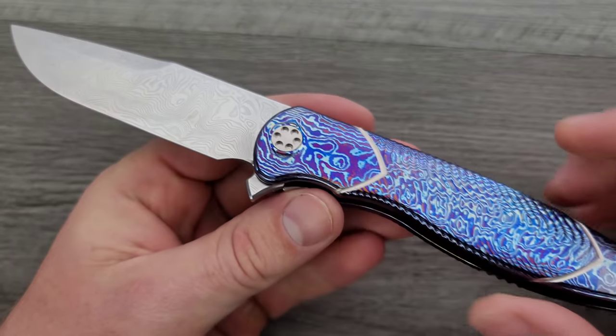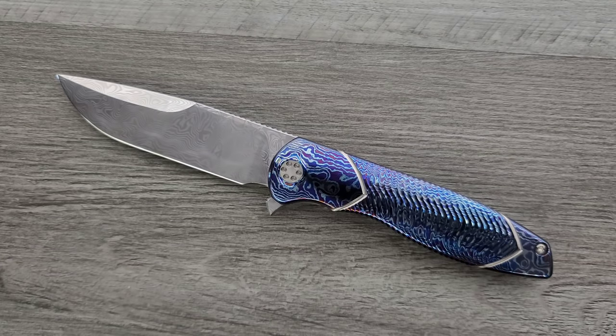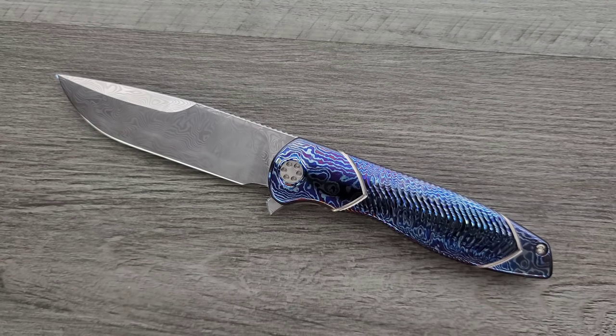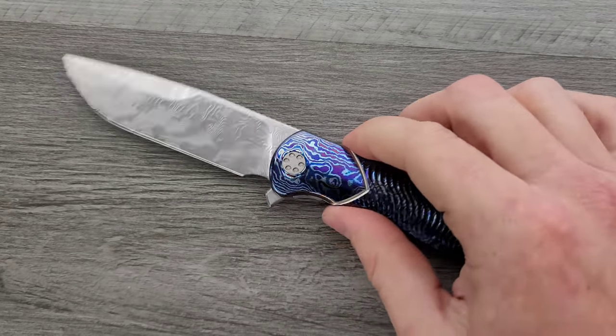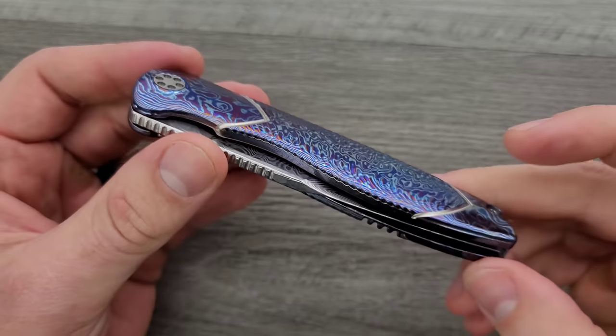Whenever I show this knife, there's always a couple of people who say it looks like a gas station knife. The reason people say that is it's easy to look at something bright and colorful — you go to a gas station, look at those knives in the display case that are 10 or 20 bucks, and they're really bright and colorful. But it's not that custom knives look like gas station knives. Some Chinese companies are simply attempting to copy the incredible aesthetic of really expensive handmade knives. So it's more that some gas station knives look like really high-end custom knives — these are the originals.